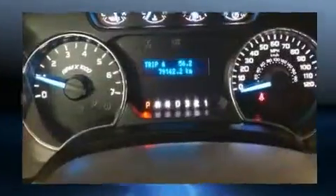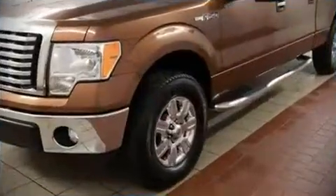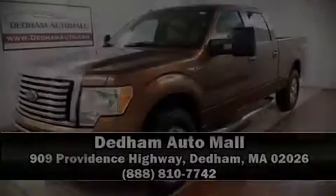It also arrives with a Carfax history report, providing you peace of mind with detailed information. Please don't hesitate to give us a call. Thank you very much!